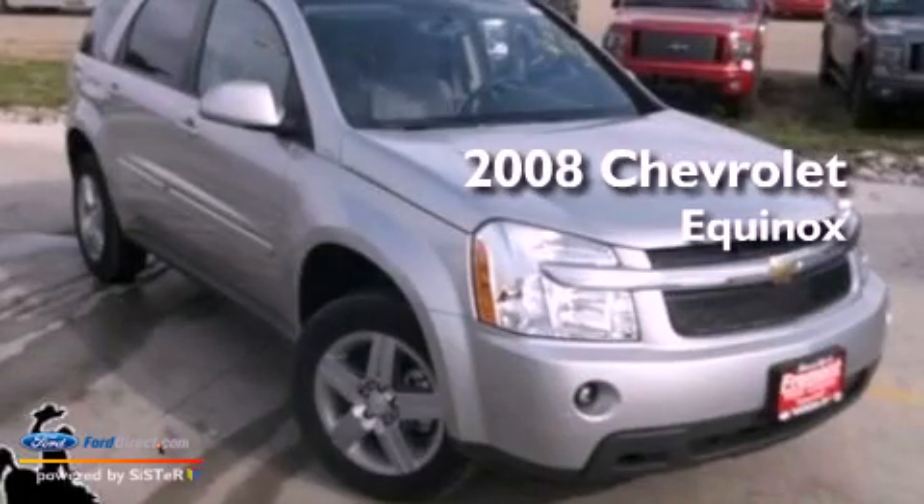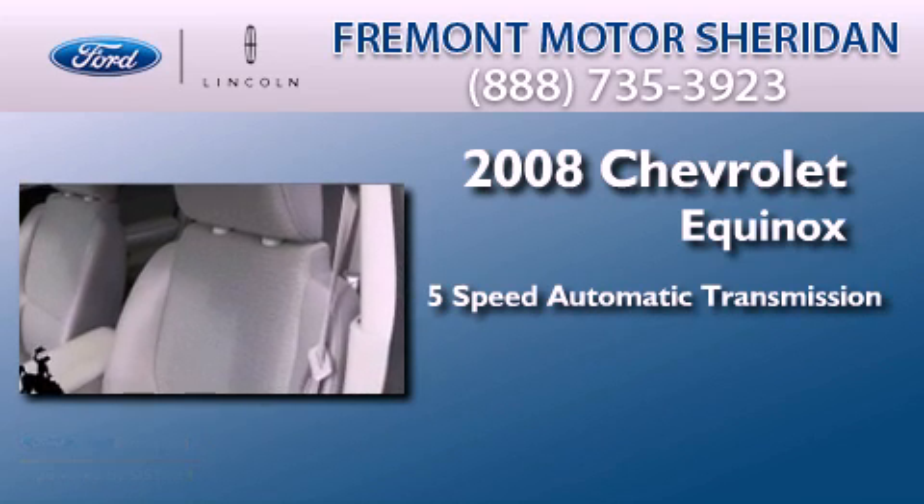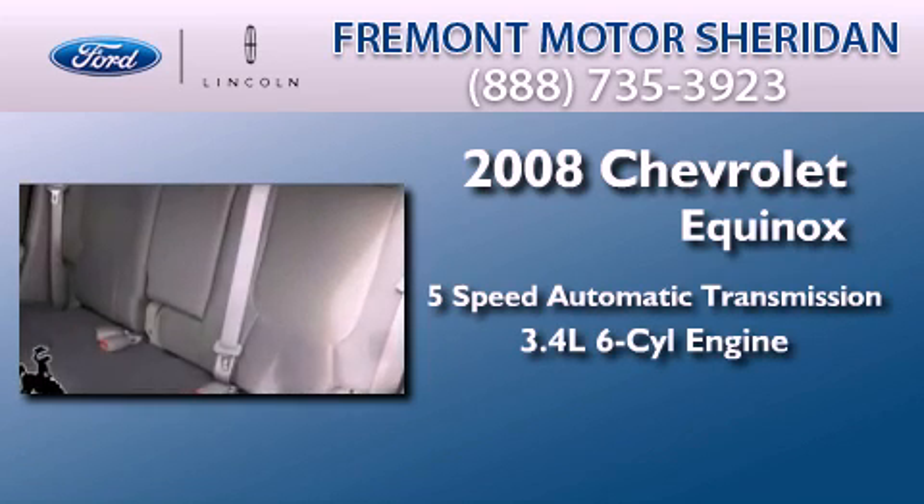This is a 2008 Chevrolet Equinox. This crossover has a 5-speed automatic transmission and a 3.4-liter V6.